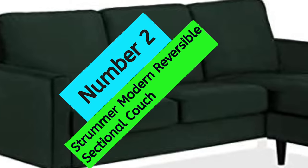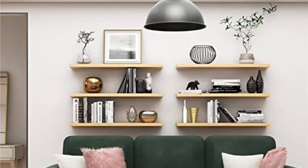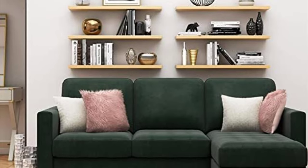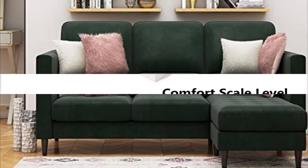At number 2: Strummer Modern Reversible Sectional Couch. If you're looking for a stylish and versatile couch for your small space, the Cosmo Living Strummer Modern Reversible Sectional Couch is a great option. This L-shaped couch features a reversible design so you can customize the look of your room, and the ottoman is also removable and can be used as a floating chaise or ottoman. The soft, durable velvet fabric is easy to clean, and the couch also features elegant vintage tufting and plush cushioning for ultimate comfort. The solid wood legs with a black finish complete the look of this stylish couch.